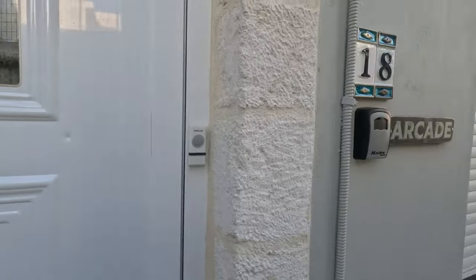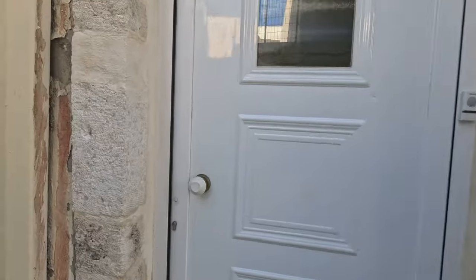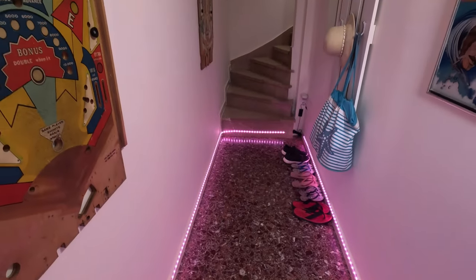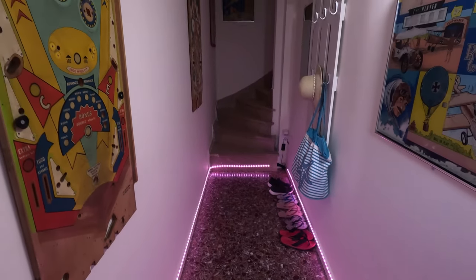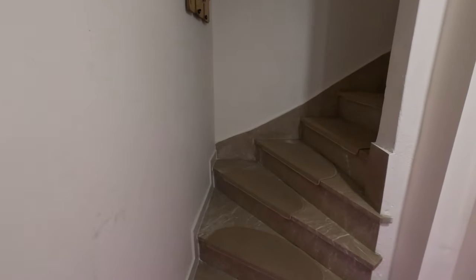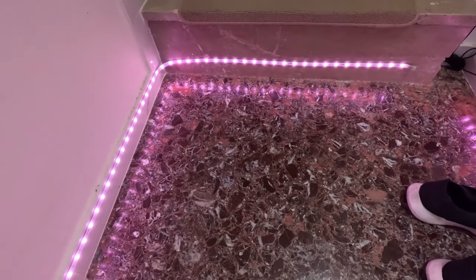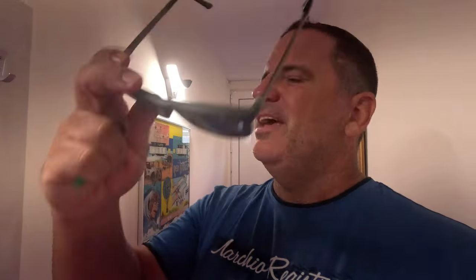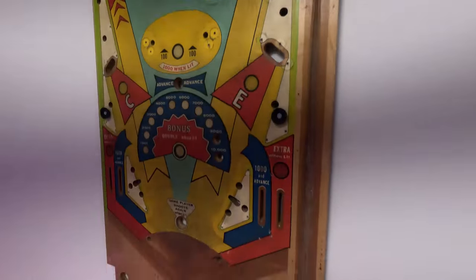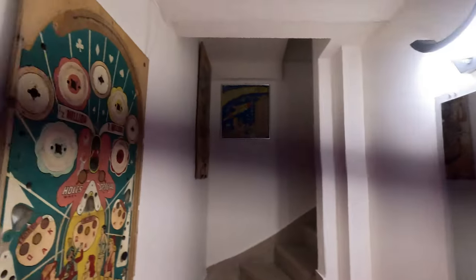Here at the arcade apartment — right when you walk in, it has automatic lights to greet you, which is pretty cool. It has this marble staircase — these are all original floors. This is a 150-year-old stone building and they totally refurbished it. Right when you walk in you can see they have these vintage pinball machine boards here on the walls.